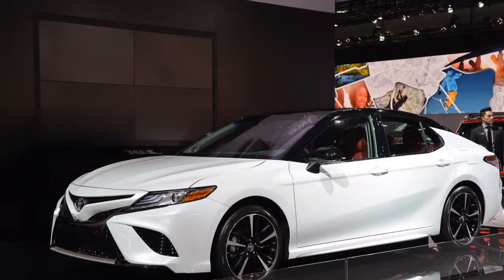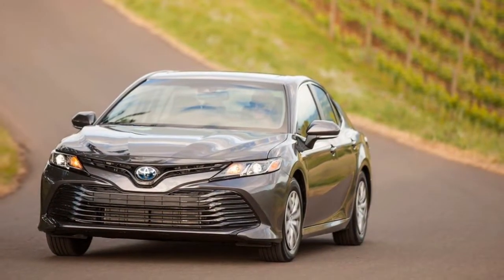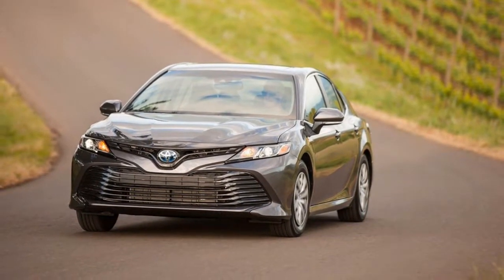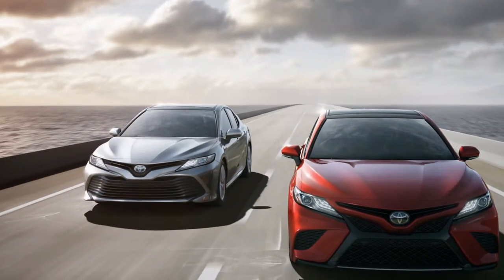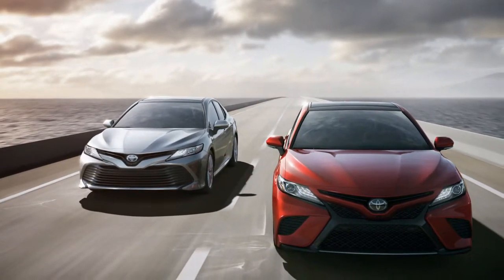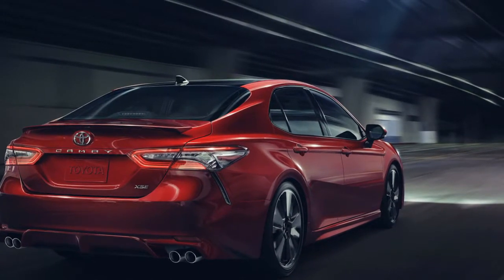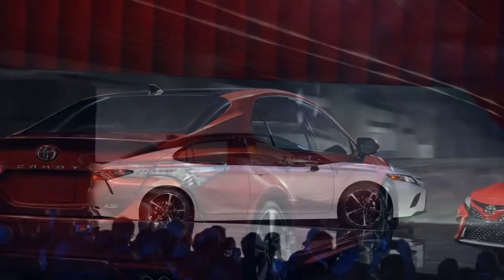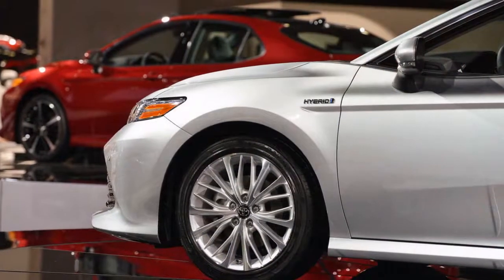Hellfire has solidified and pigs are flying, as Toyota has done the apparently far-fetched — assembled a Camry that, for once, isn't a loner when it comes time to move. Following 16 years of riding on Toyota's respected K-Stage platform, the 2018 Toyota Camry moves onto the versatile Toyota New Global Architecture (TNGA), which additionally supports the Prius hatchback and the C-HR subcompact hybrid.